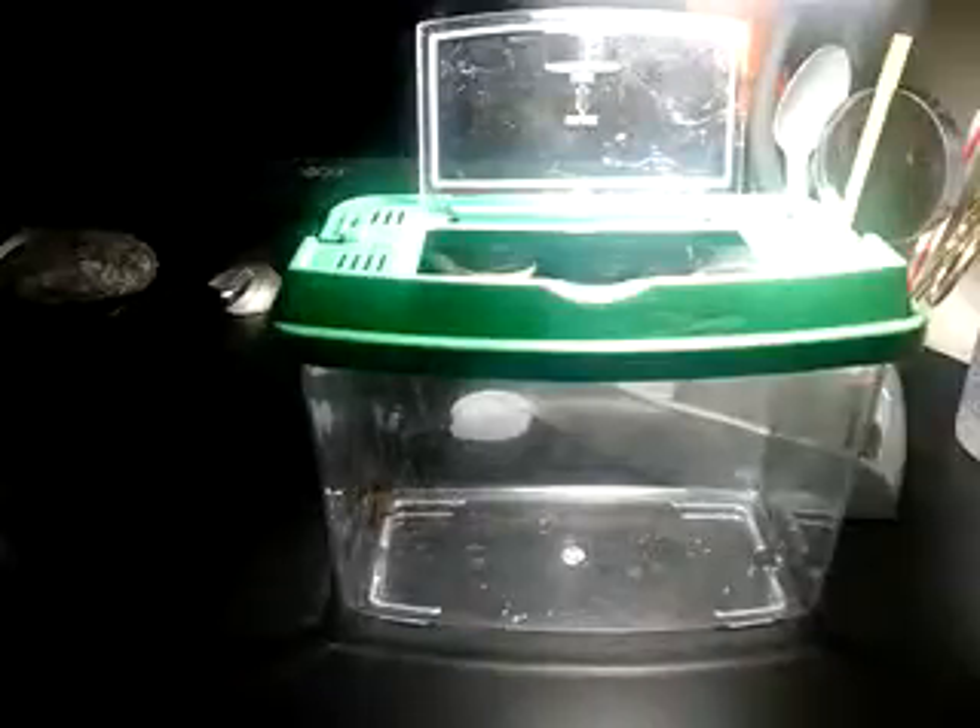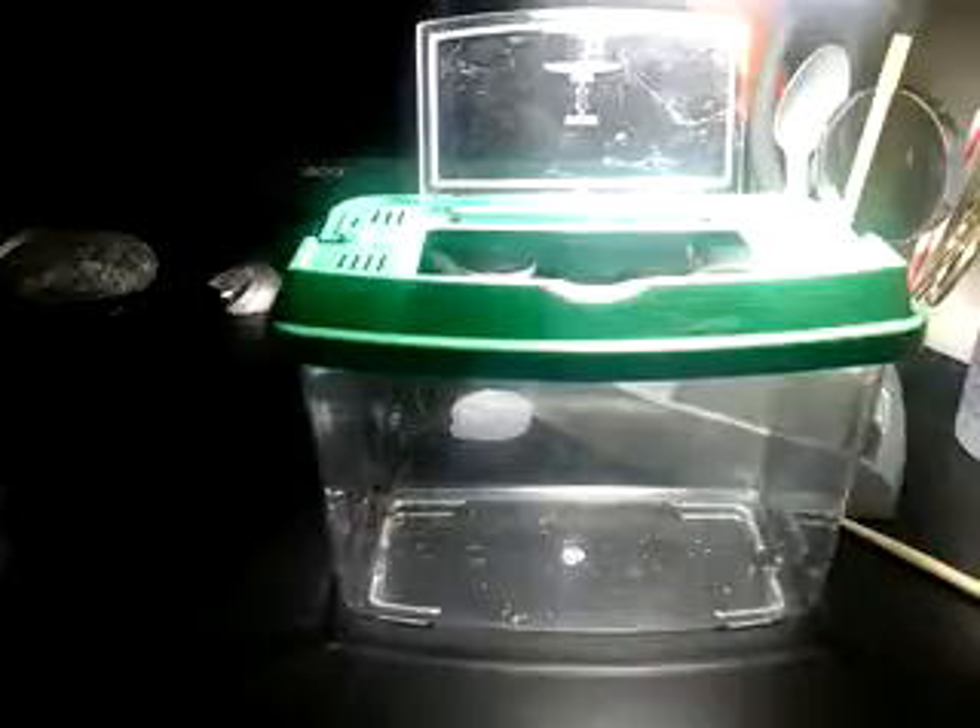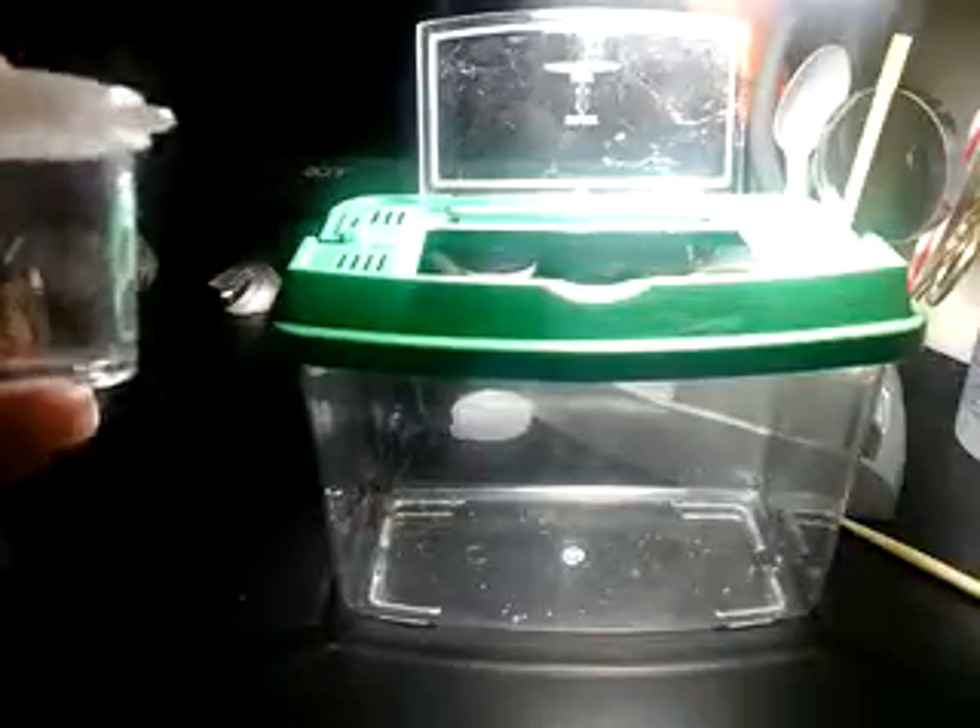I'm about to attempt to breed them. I found a smaller male outside — I was throwing some stuff in the shed for wintering — and I'm going to attempt to put him in there.